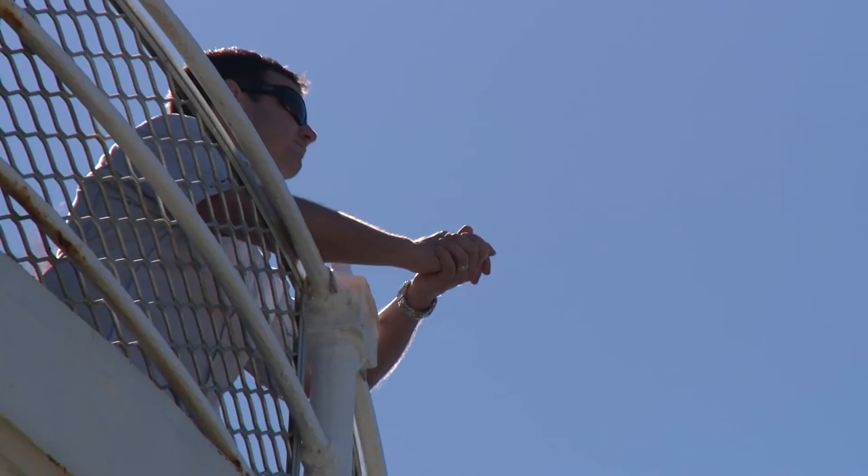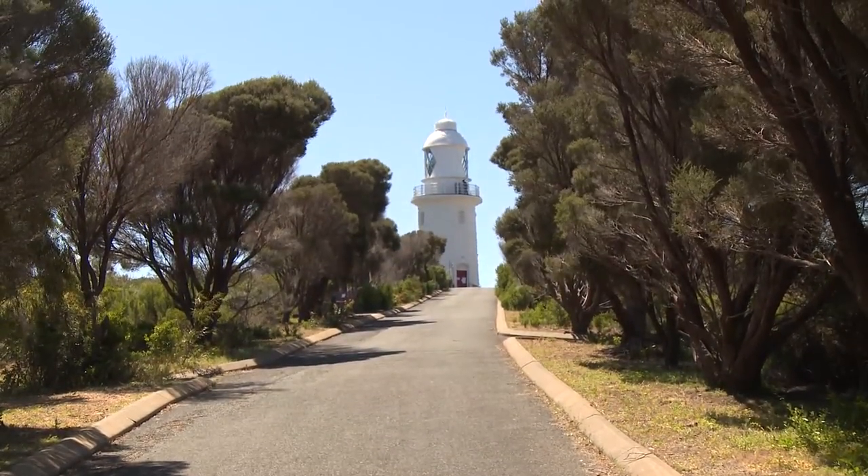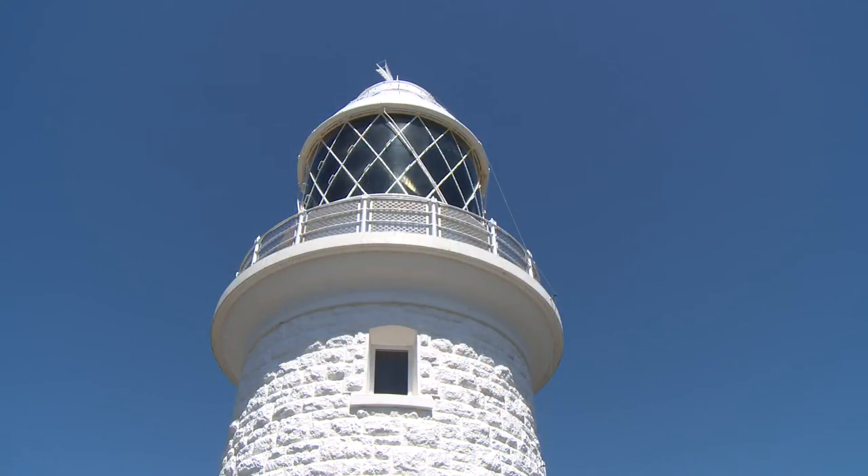I don't have one favourite — they're all sort of special for different reasons. But I guess Cape Naturaliste, which is down near Busselton in Western Australia, has just got this massive two-face, two-panel lens. And I think that's probably my favourite lens.